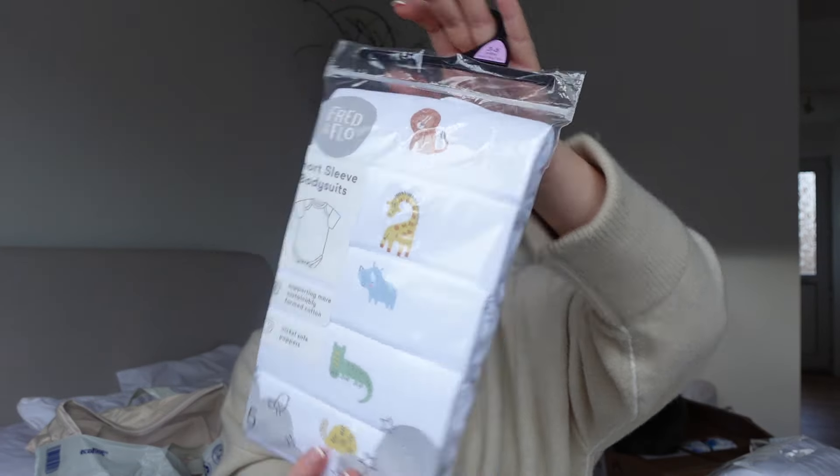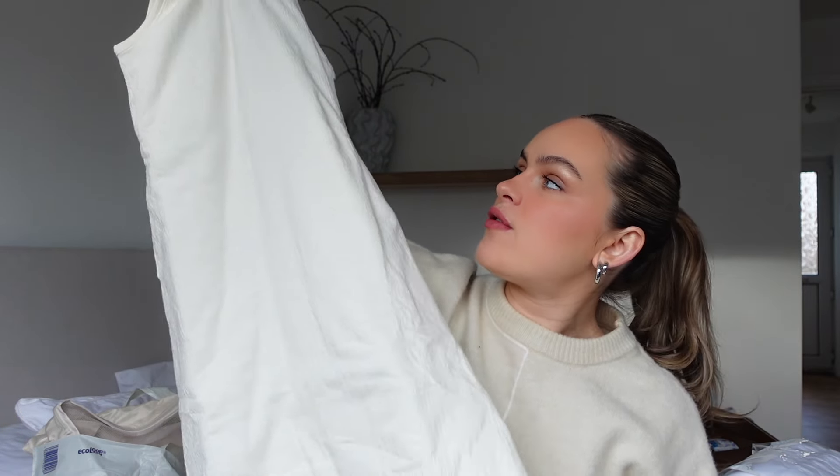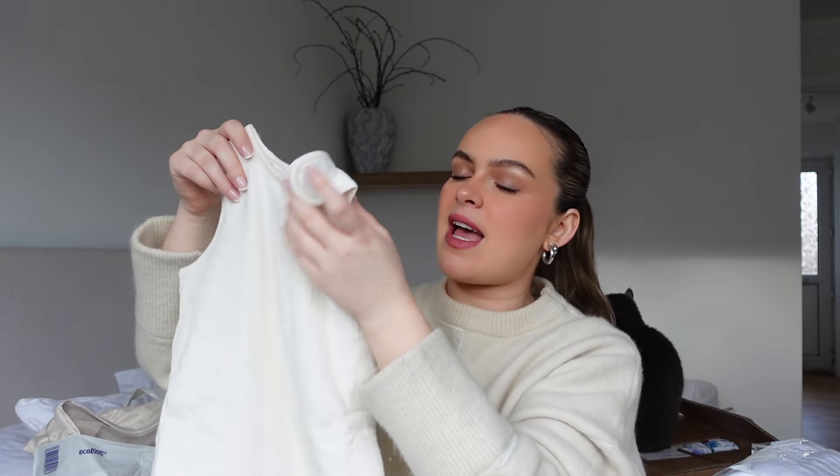She also got some short sleeve bodysuits from Tesco - three to six months - which is amazing because I don't think I've got many short sleeves for that size. Then someone got me this gorgeous crinkle sleep suit from H&M - I've seen this online and it is so good. It's 2.5 tog and they got me six to twelve months, which is perfect as the baby will be six months heading into autumn and winter.